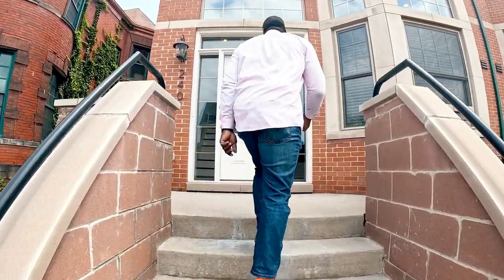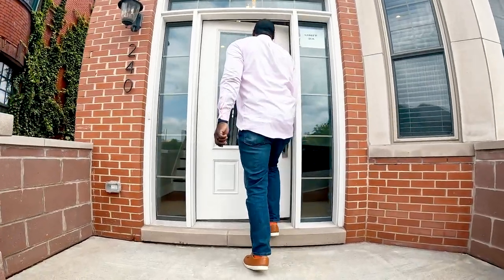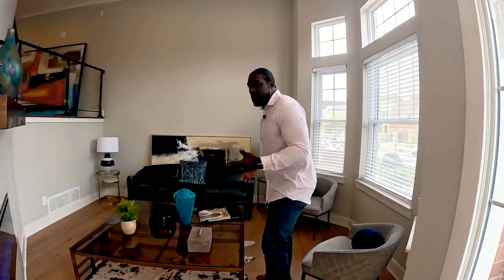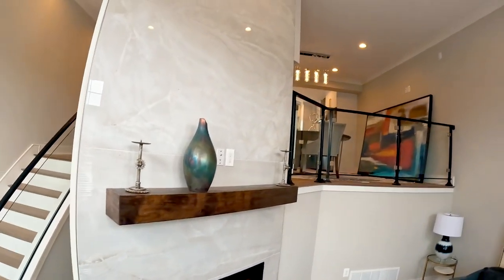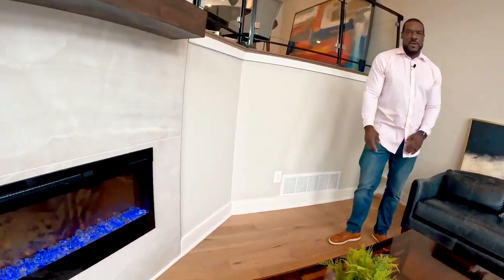So we just made our way in here and the first thing you see is that this place has about four levels — technically five if you count the upstairs rooftop. This is that first seating area, which is actually kind of cool because if you're going to a ballpark, going to a game, or whatever, you have friends over and you guys can hang out down here in this area. You also have the kitchen over the top. Check out the built-in fireplace down here.